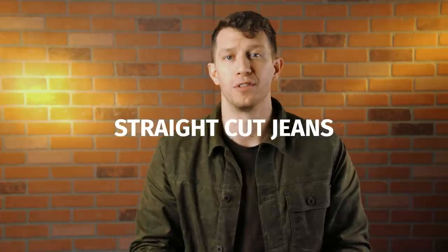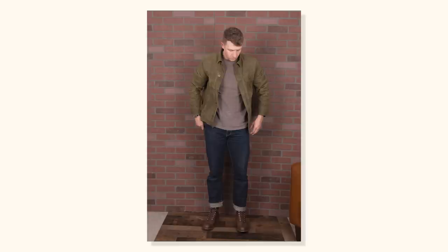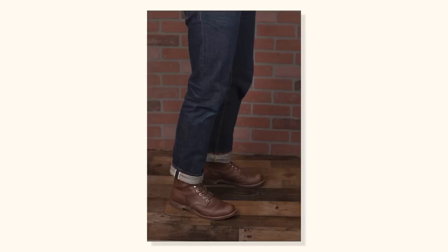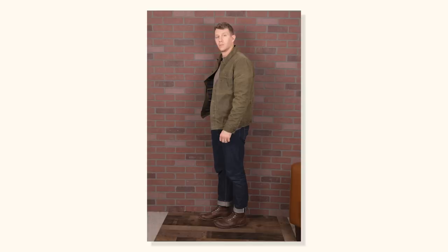Straight cut jeans are my personal favorite. They have plenty of room in the seat and thigh and they're straight all the way down to the leg opening. I started wearing a lot of boots from brands like Red Wing, Knicks, Whites, Wesco, Truman, and Brant Stone - all a little more on the bulky side compared to a brand like Thursday. Pairing a bulkier high quality boot with a straight cut pair of jeans is a more mature look that I think is better fitting for guys at 30 years and beyond. That makes sense because usually 20 year olds don't have enough money to justify buying a $300 or $400 pair of boots, so slimmer, more dressy and fashion-forward boots are a better choice financially.